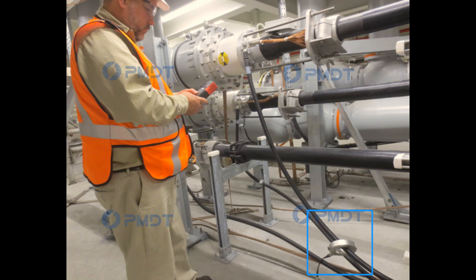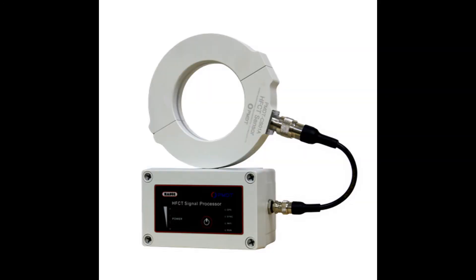The PD-STAR also offers an advanced solution for power cable testing with a 100 mega samples per second sampling rate. The PD-STAR features a superior cluster analysis function with a 100 mega samples per second HFCT signal processor that enables users to conduct advanced online partial discharge testing and diagnostics on power cables.